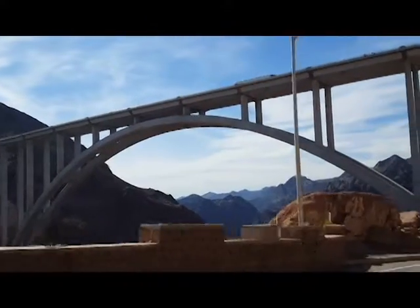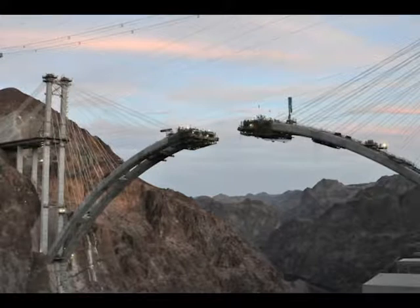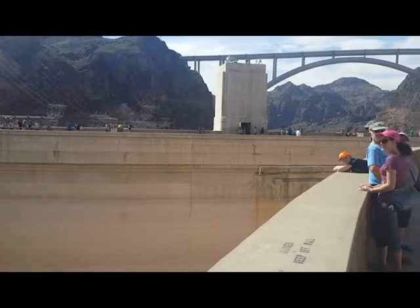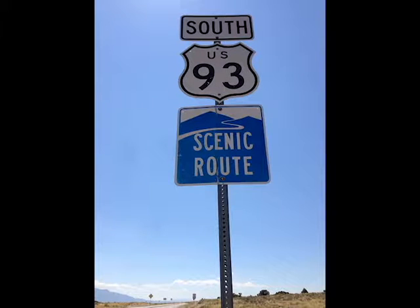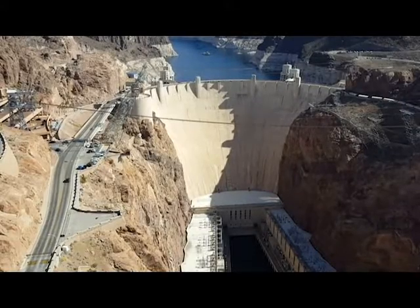Here you can see the Mike O'Callaghan-Pat Tillman Memorial Bridge. Construction for this bridge started in 2005 and was completed in 2010, and it connects Route 93 over the Colorado River. It also provides a pedestrian walkway that yields some amazing photo opportunities of the dam.